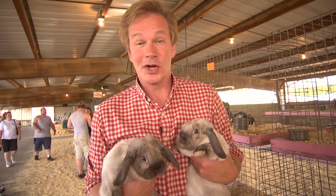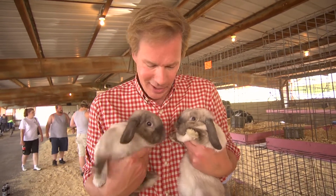I can't tell you how much fun it is to talk to kids about their animals. These are pretty cute, aren't they?